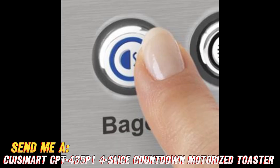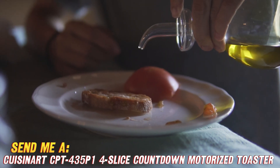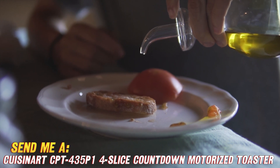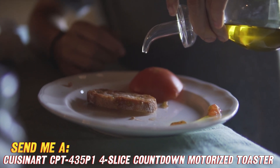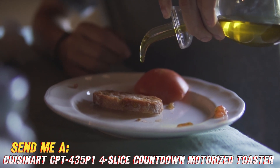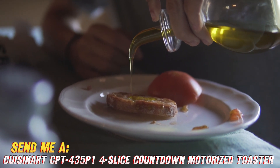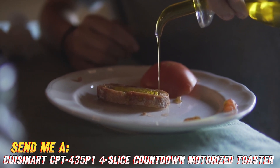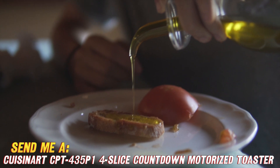I'm totally obsessed with this toaster and give it my official tasty toast seal of approval. You can score this sweet stainless steel appliance for a killer discount price on Amazon right now. Just click the link in the video description to grab the Cuisinart CPT-435-P1 4-Slice Motorized Toaster while it's on sale. Your morning toast will never be the same — happy shopping!